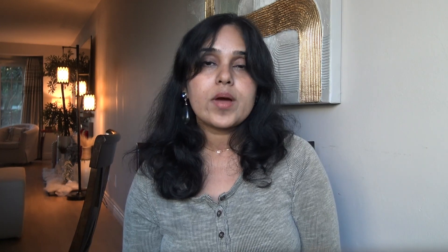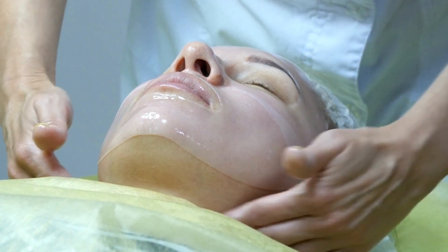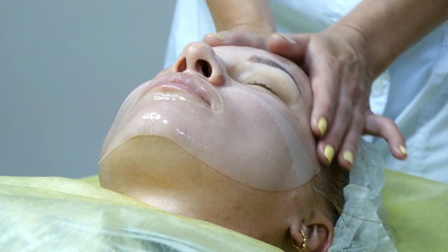Once or twice a week you can do a simple face mask depending on your skin type. I like to use natural remedies like honey, turmeric, sandalwood, and aloe vera. Don't forget to exfoliate your skin once or twice a week to remove dead cells and promote cell turnover. You can also get facials done every couple of months, as they improve blood circulation, deep clean, and moisturize the skin.